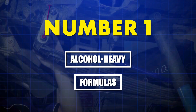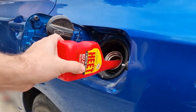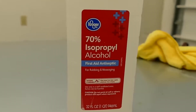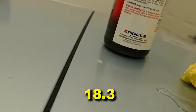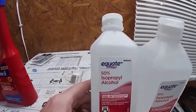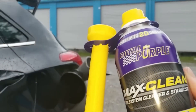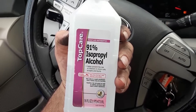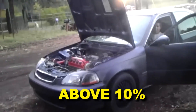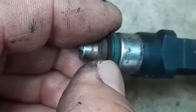But our number one worst cleaner creates chemical damage at the molecular level. Number one: alcohol-heavy formulas — isopropyl alcohol, or IPA — marketed as the budget mechanic's cure-all. Absorbs water, dissolves gum, cheapest option. But chemistry doesn't care about your budget. IPA has a dielectric constant of 18.3, making it great at dissolving polar compounds like water and salts, but terrible at attacking nonpolar carbon deposits like paraffins and olefins. Worse, alcohol is hygroscopic — it pulls moisture out of the air and into your fuel, creating the very problem it claims to fix. At concentrations above 10%, IPA attacks fluoroelastomer seals and acetal plastic fuel components, causing brittleness and cracking.